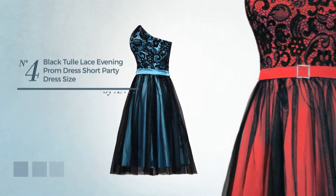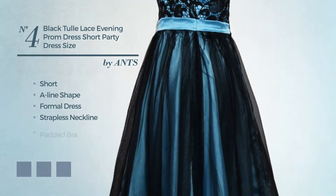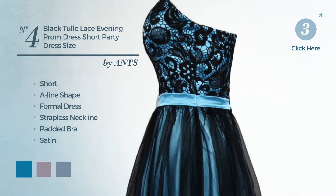Number 4. Short A-Line Formal Dress. Featuring a strapless neckline, as well as padded bra, produced with satin, accented with lace. Available in 14 color variations, for instance, blue jay, blush, and hot coral.